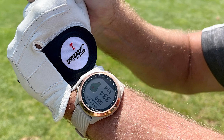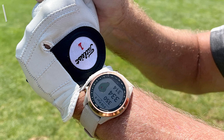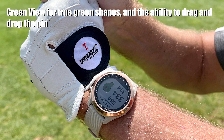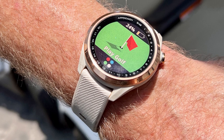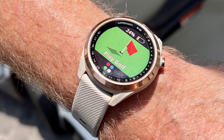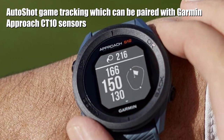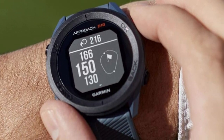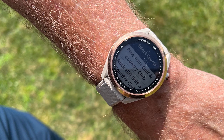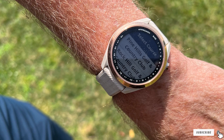The S42 is very similar to Garmin's S40, however it has extended battery life — 5 more hours in GPS mode — improved internal hardware, new cosmetic options, and a few new functions. When paired with a compatible smartphone, you can get smart notifications, emails, alerts, and texts to your S42. You can also take advantage of activity tracking features like steps, sleep, calories, and vibration alerts.